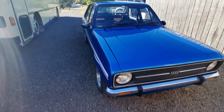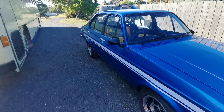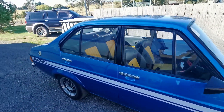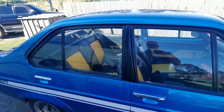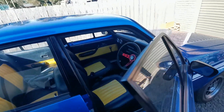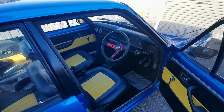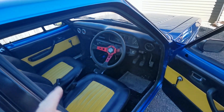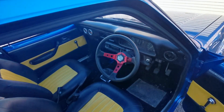Pretty much as it was. The people who got it put some window rubbers in it and done a few bits and pieces. It still needs work, it's not perfect. It was yellow before it was blue, hence the yellow and black interior.